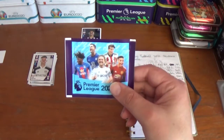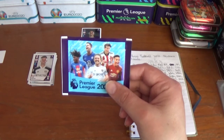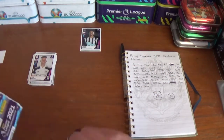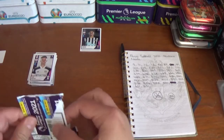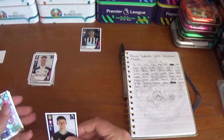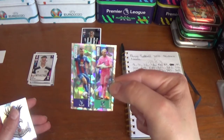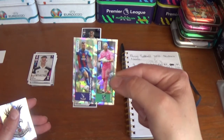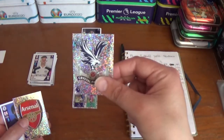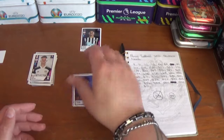The final pack features Eberechi Eze, Christian Pulisic, Sander Berg, Luke Ayling, and Mason Greenwood on the packet. Inside we start with French keeper from Leeds United Illan Meslier, midfield machine James McArthur, and super stopper Vicente Guaita of Crystal Palace. A couple of logos — Palace and Arsenal — and we finish with Rhys James of Chelsea. Can we get a bit of luck in this last one?